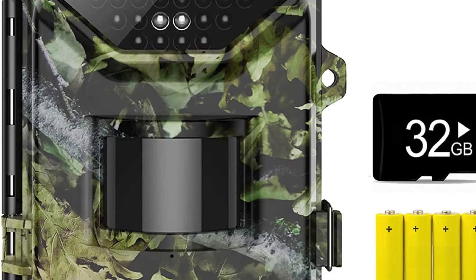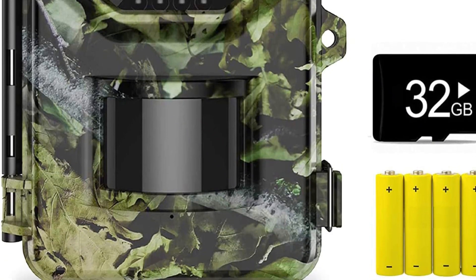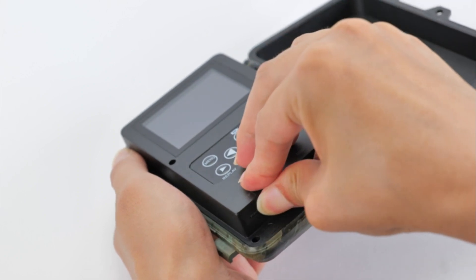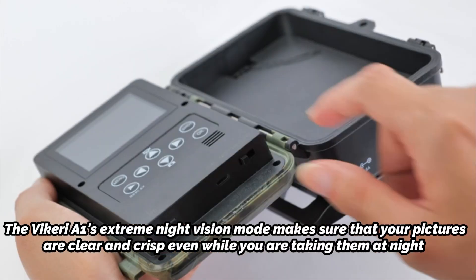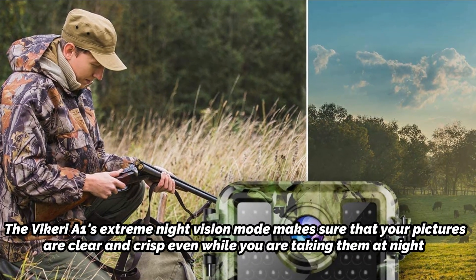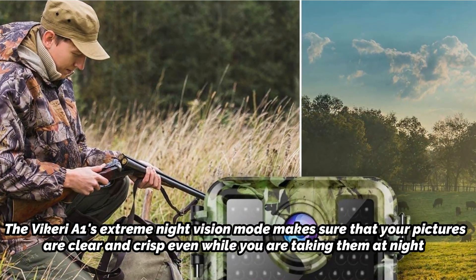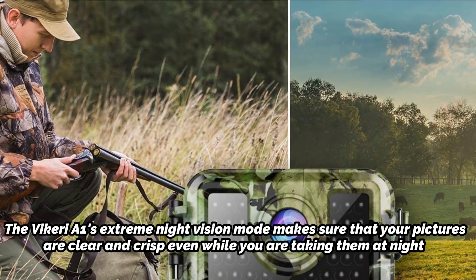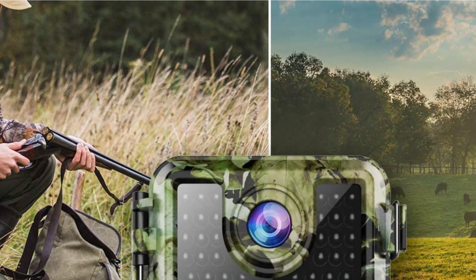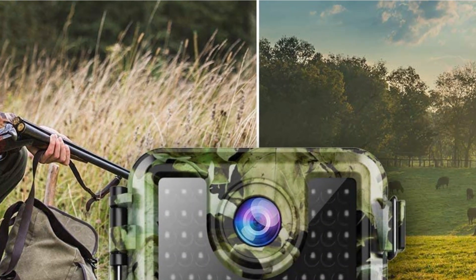In multi-image mode, you can record up to three photographs at once thanks to a quick trigger speed of less than 0.2 seconds. The Vikry Aeon's Extreme Night Vision Mode makes sure that your pictures are clear and crisp even while taking them at night. You may anticipate enjoying season-long scouting with this trail camera because it has a 180-day standby period and can withstand the harshest situations.